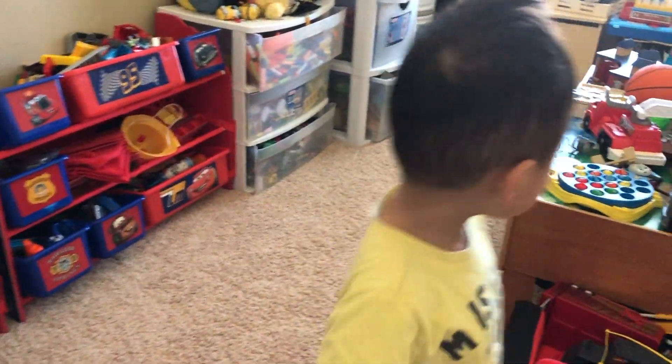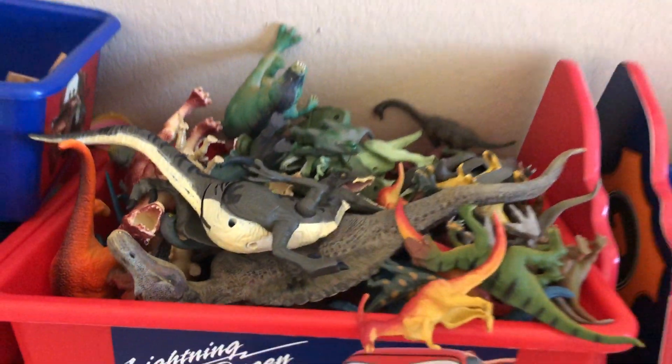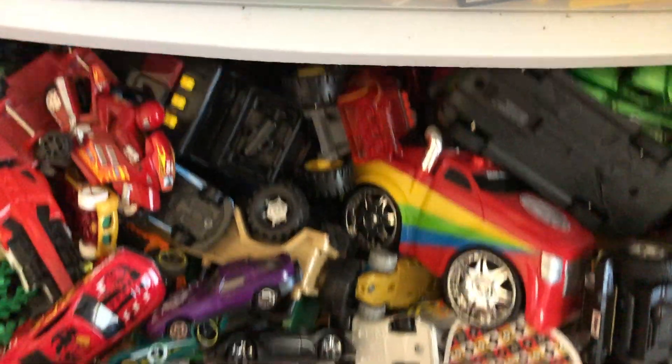Show them where all your Legos are! Legos in there! Dinosaurs in there! Okay! All those stuff's in that corner! Nerf weapons in here! And Legos — two boxes of Legos! Mostly cars in here!